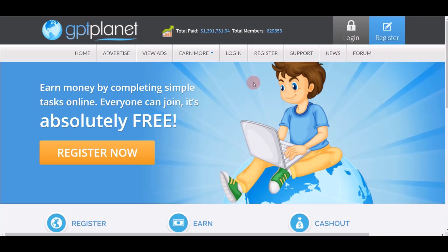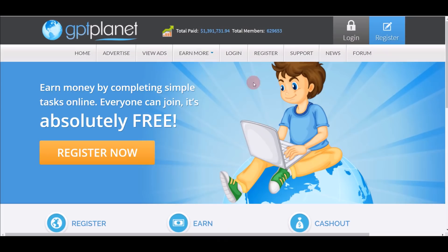Right now I want you to go to this website right here — GPT Planet, gptplanet.com. Basically on this website you can earn money by completing simple tasks online, including watching videos, and I'll show everything in this video. This is absolutely free to join — you don't need any money.